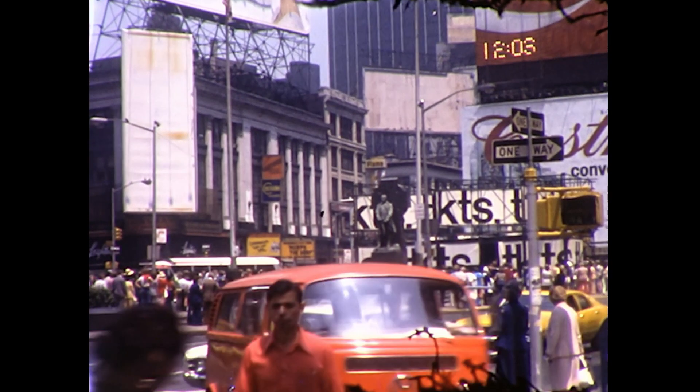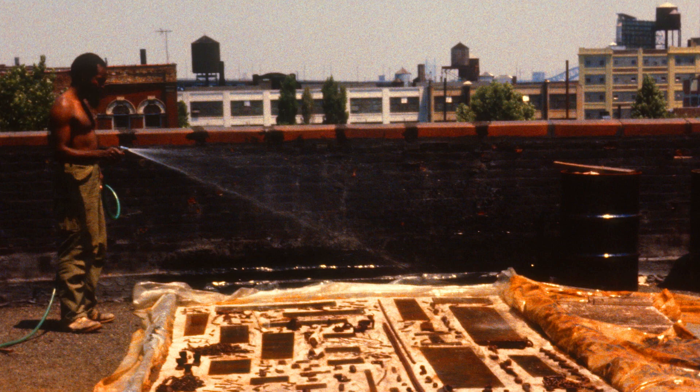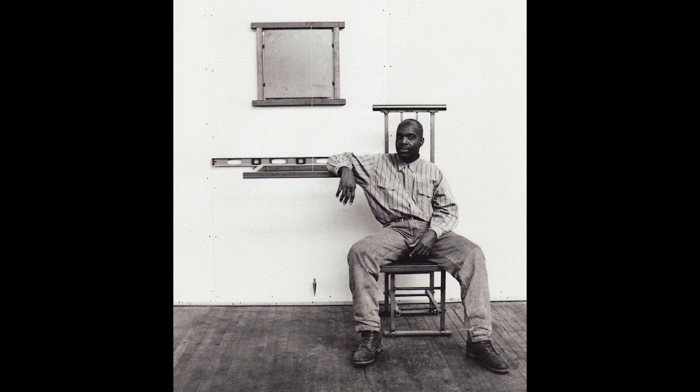I moved to New York in 1977. I spent two years at PS1 as an artist in residence, then I lived in Williamsburg. I'm good at building things. I made deals with my landlord — I would build spaces for him, and in return I could live rent-free. That's how I survived.